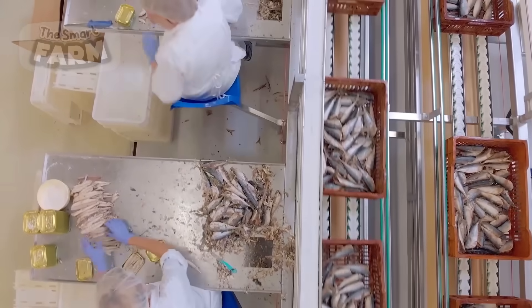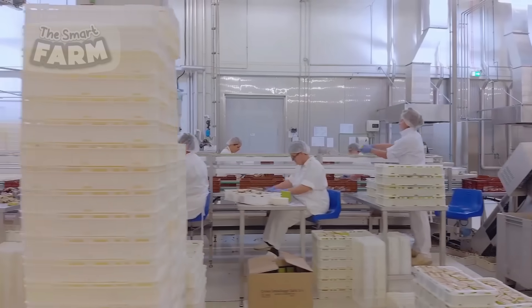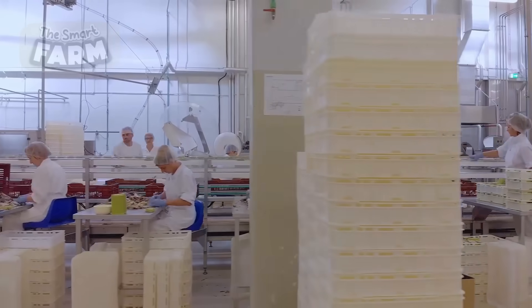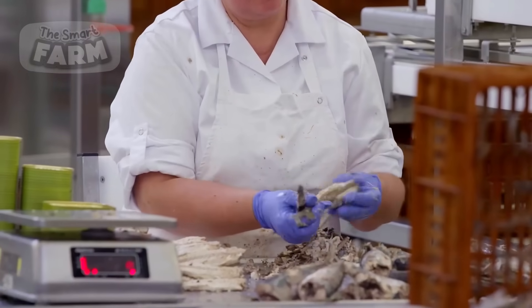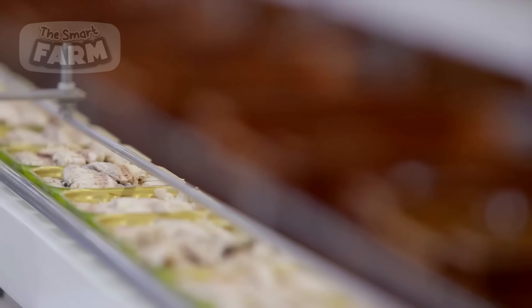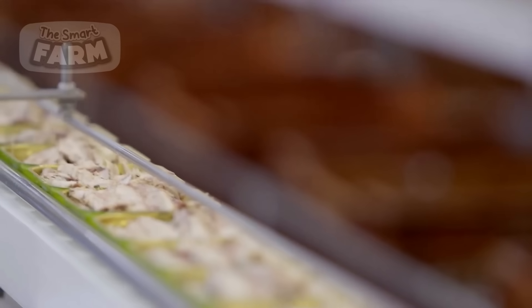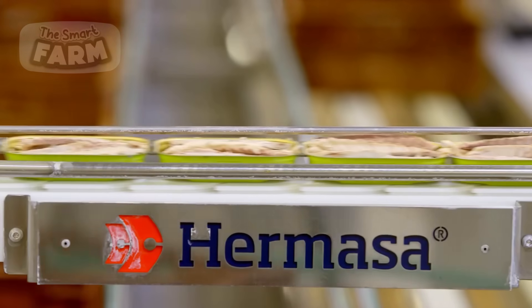The prepared sardines are then manually filled into the tin cans. These open cans are subsequently grouped together, enveloped in a fenestrated material, and conveyed to the pre-cooking section, where they undergo a process of boiling and steaming, the aim of which is to maintain the firmness of the flesh while enhancing flavor.